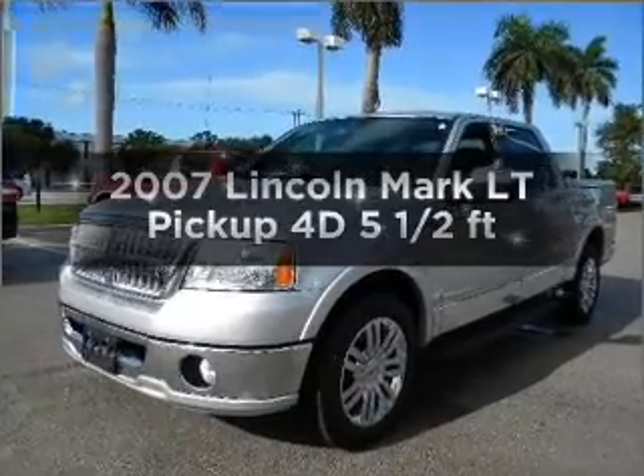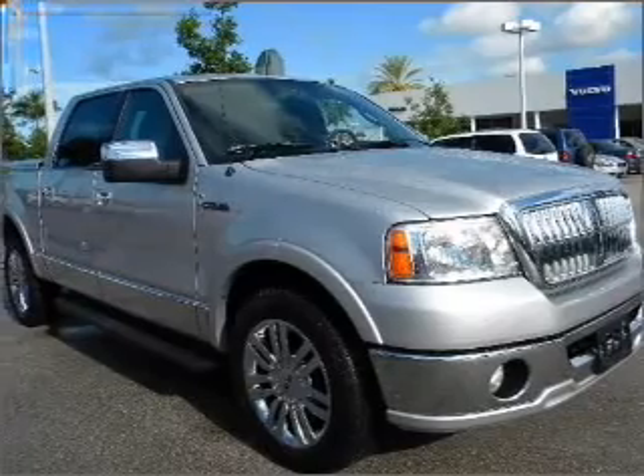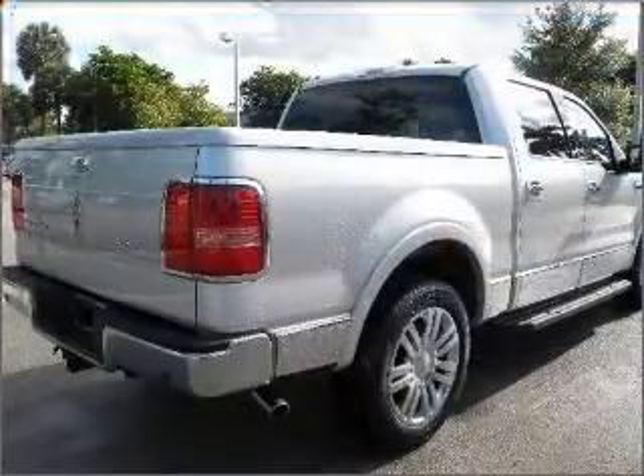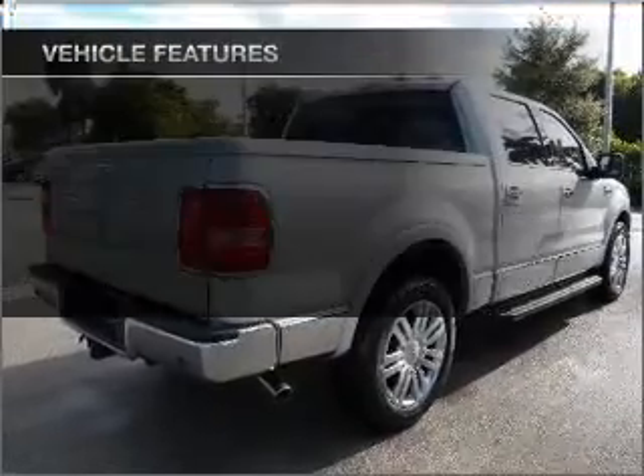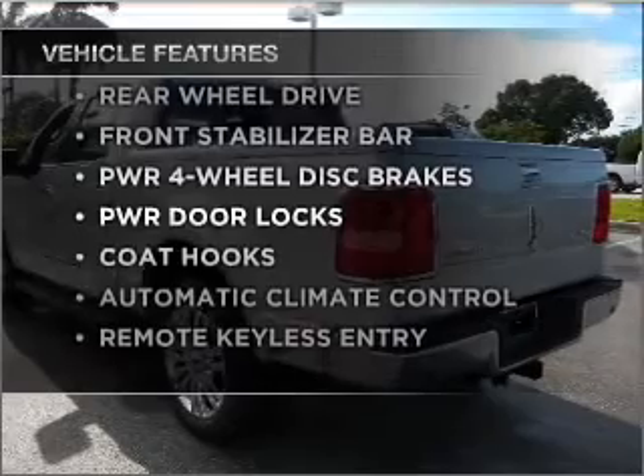Get noticed in this 2007 Lincoln Mark LT. If you're looking for an automobile with great attributes, look no further. With a reliable engine that responds smoothly to its automatic transmission, and with these notable features, you won't want to miss out on the opportunity to own this amazing vehicle.